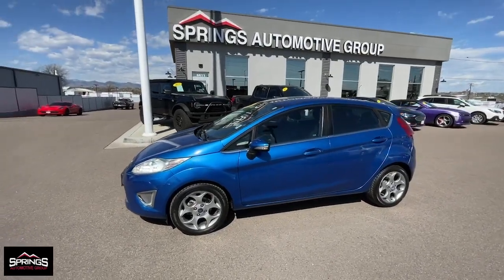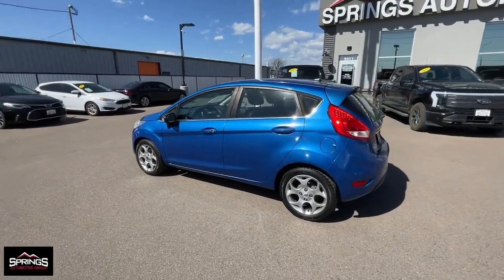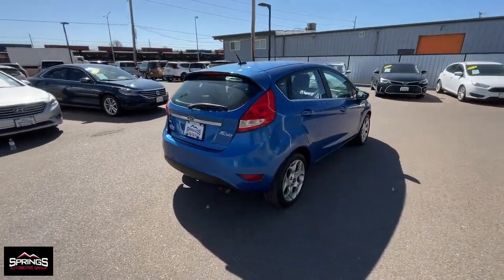Picture yourself in the 2011 Ford Fiesta. With less than 90,000 miles on the odometer, this vehicle stands out from the rest. Get style and value when you take the wheel of this Fiesta.